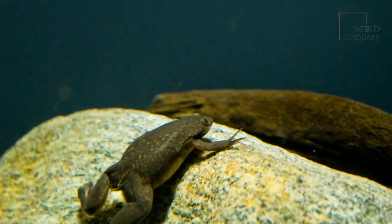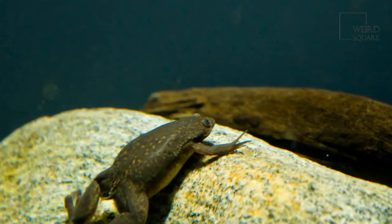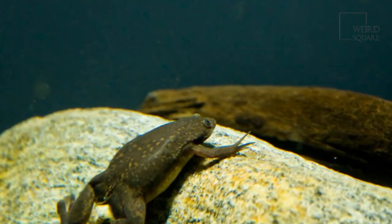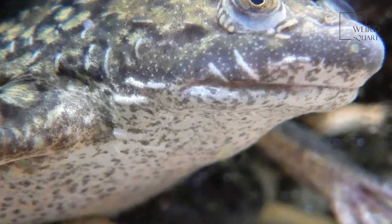The African clawed frog is thought to have originated in South Africa, and is today found naturally across the African continent. The African clawed frog has also been introduced to the Americas and parts of Europe.